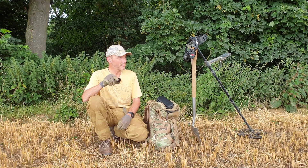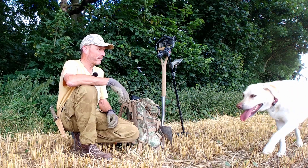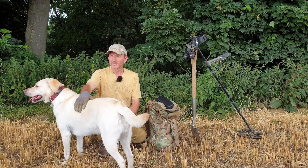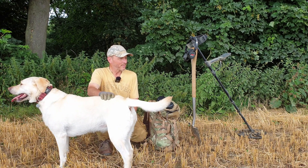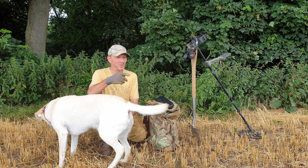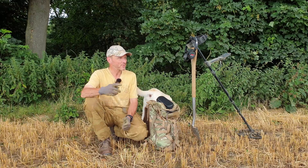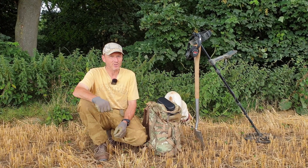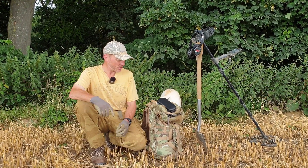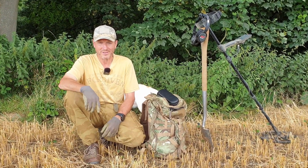Hi folks. This is a field I came to yesterday with Holly. I was here for about four hours and didn't find an awful lot — not many signals for a big field like this up on the hilltops. I made a few finds, and I'll show you those now, because so far today I've had nothing. I popped out after work again with rain showers passing over. We'll start with some detecting and see if we can find anything apart from big iron and big bits of lead.